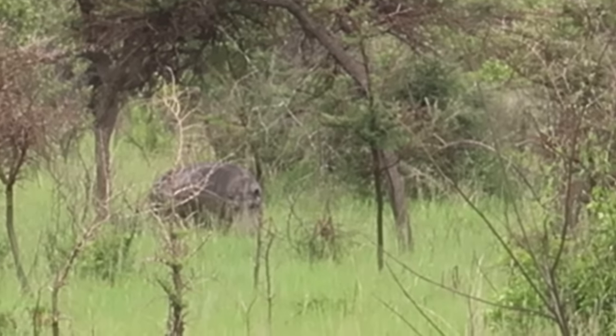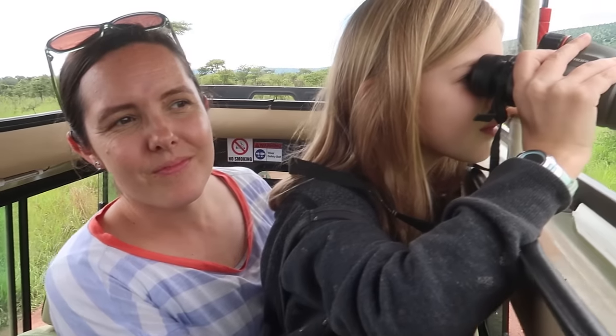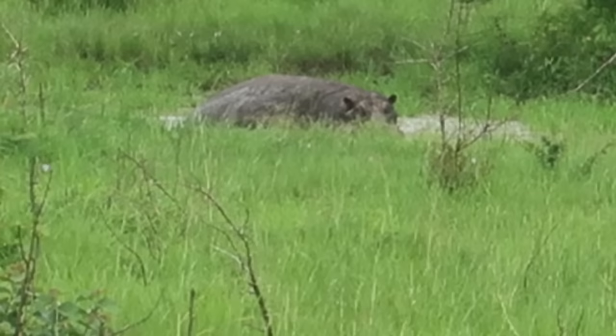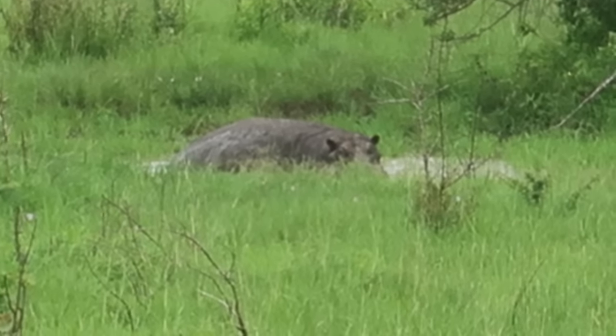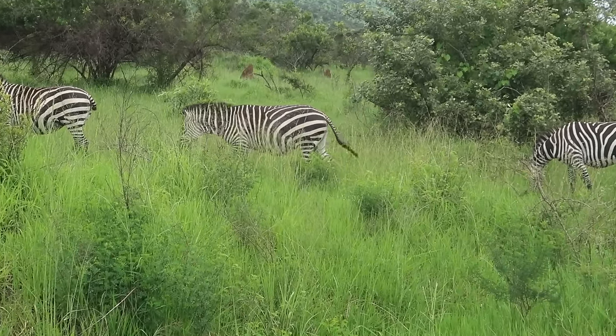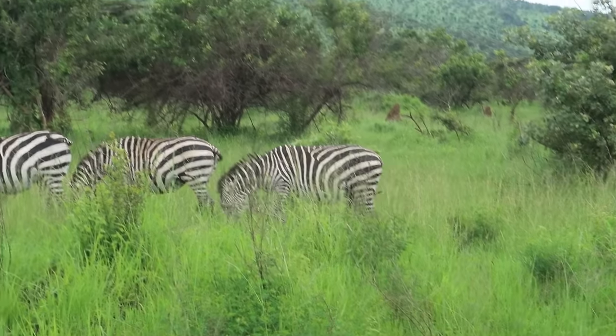I saw a big hippo just sitting out there — you can see he's in the water now looking right at us. There are several pregnant zebras out here too.